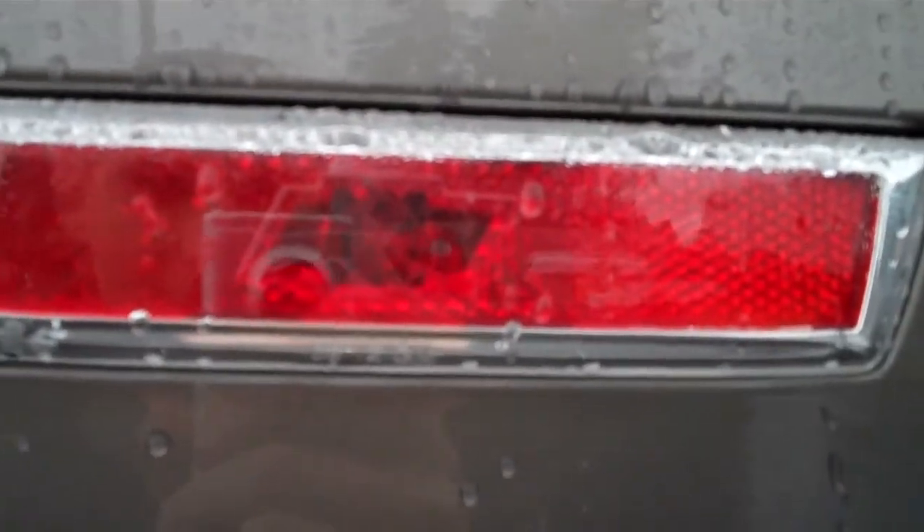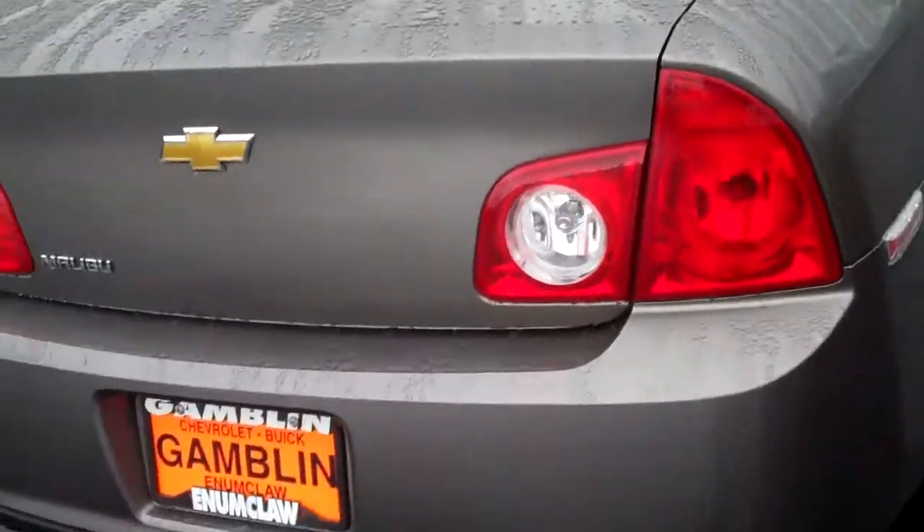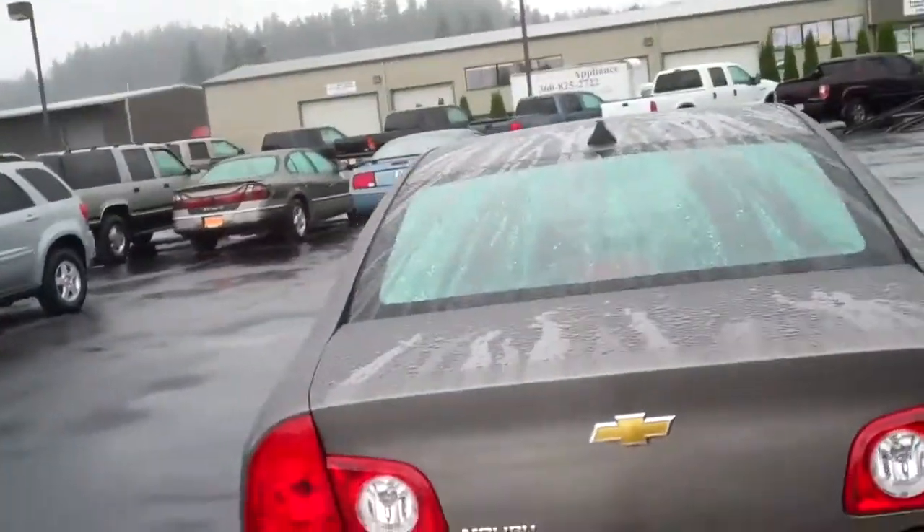Not a lot of people notice — you get the Chevy bow tie on that side right there, that side blinker. That's pretty cool. Nobody notices that except for me, of course, because I'm sharp as all get out.